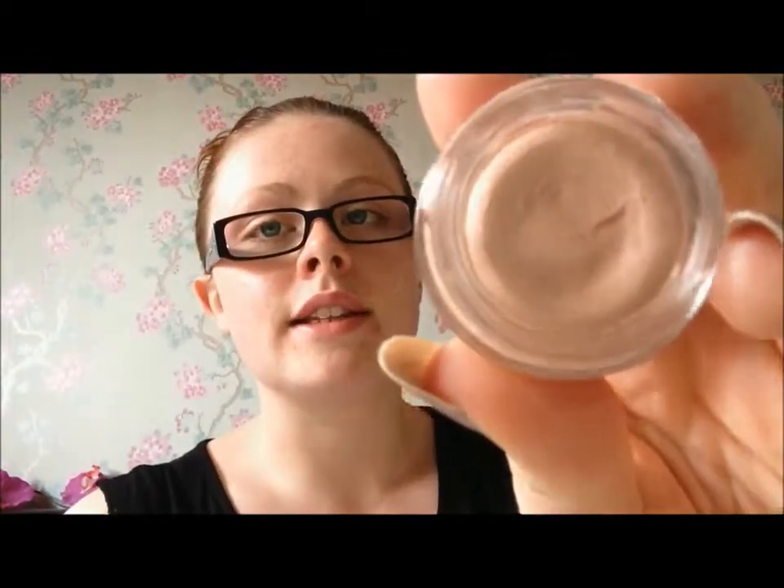I've got a new concealer by Avon. It's got a mousse-like texture to it and it blends in very easily. This was actually a free item — I bought a couple of things and got a couple of free items. This is the light beige shade and I'm loving it this month. I had to throw out my old concealer because it was making me break out in spots.